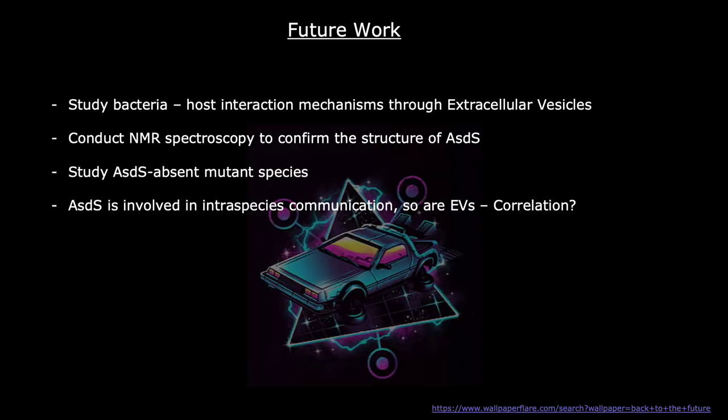In the future, we would like to study bacteria and host interaction mechanisms through extracellular vesicles, which are part of almost every bacteria. We also want to conduct NMR spectroscopy to confirm the structure of ASDS, study ASDS absent mutant species to check their phenotype and further postulate on ASDS function, and finally, since ASDS is involved in intraspecies communication and extracellular vesicles are as well, we want to see if there is a correlation between the two.